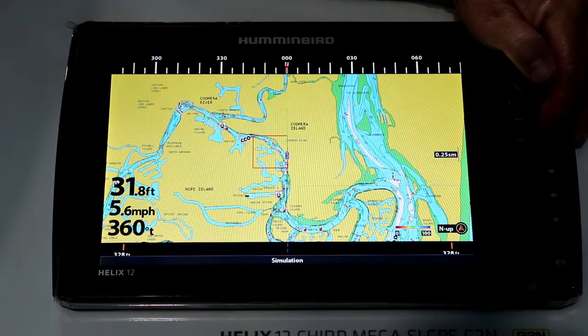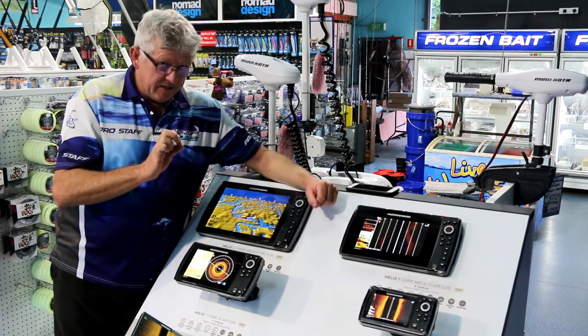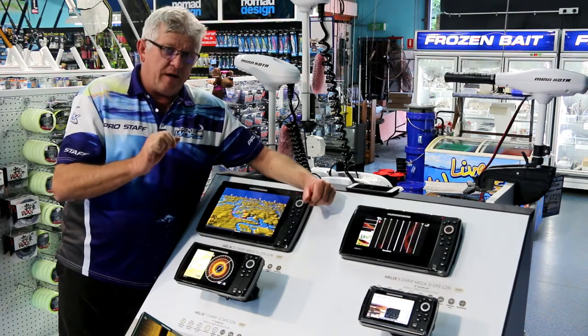Remember these things — Helix Mega Imaging. Come and check it out, you'll never ever have seen anything like it. I'm Pete, I own Mossop's Tackle World.